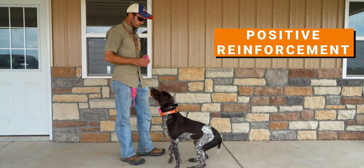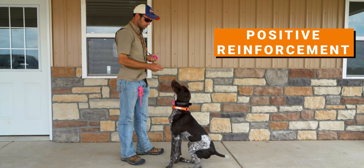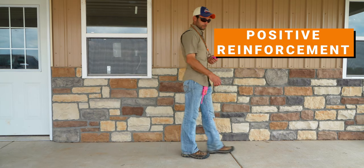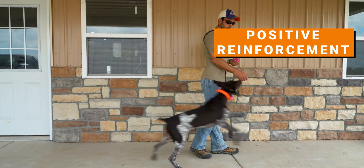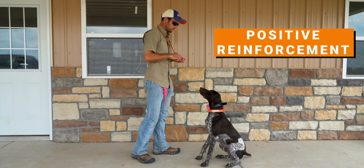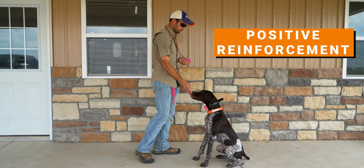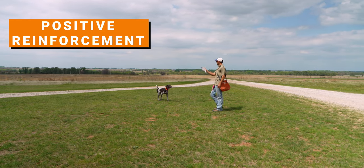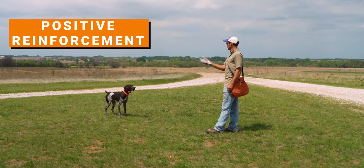The puppy will start exhibiting that sitting behavior more frequently to earn that food reward. We use clicker training a lot — the puppy will sit, hear that click, and get the food reward, so that's positive reinforcement. We can also use positive reinforcement in drills like our positive pigeon drill, where the puppy needs to exhibit the whoa behavior we're looking for, and then they get to chase the released pigeon. Ethan's going to show us some great examples of these.